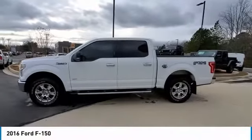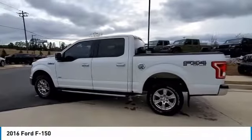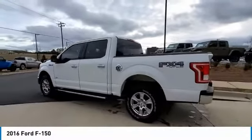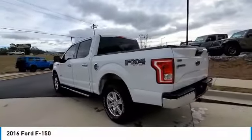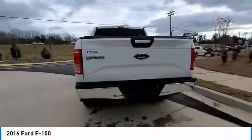Looking for the right vehicle? Check out the 2016 F-150. A Ford F-150 knows how to handle any situation. It's built to follow orders, no whining. Here are some of this vehicle's great options.